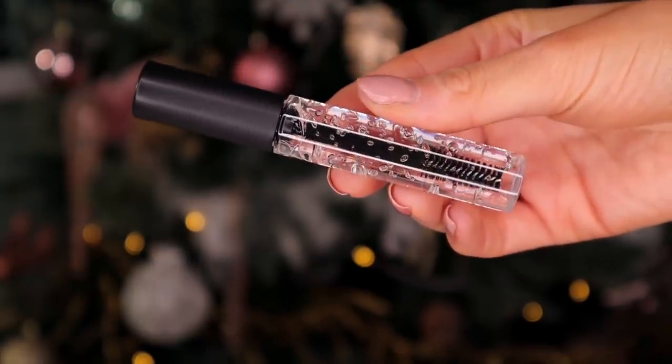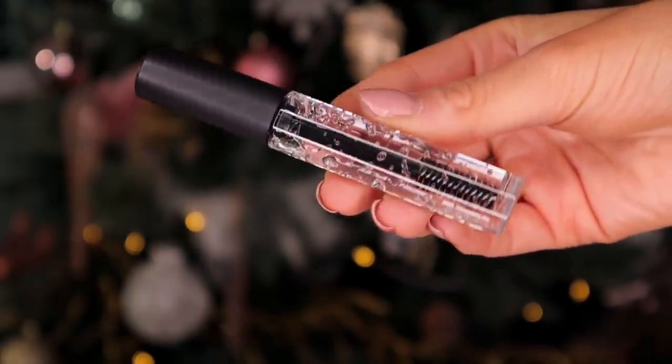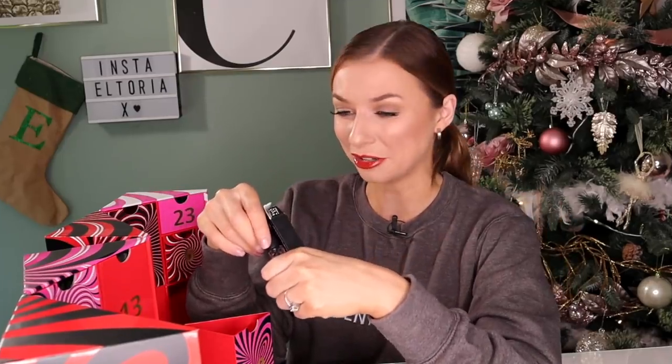Day number ten — this is a MAC Advent Calendar classic. Here we've got the Brow Set Gel. I literally wait to get mine every single year. This is an essential for a brushed-up brow. What I like about this product in particular is that it doesn't dry flaky like some gel products do, so your eyebrows won't look like they've got dandruff.